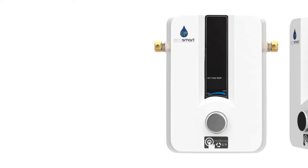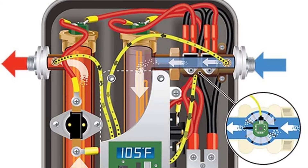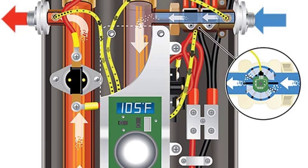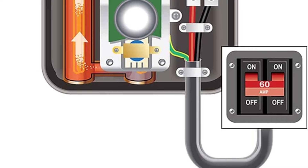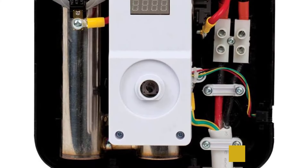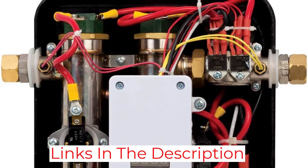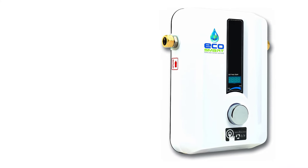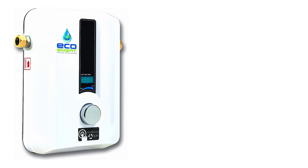In keeping with its small size, the ECO11 tankless water heater doesn't have the most powerful flow rate, topping out at 3.1 GPM. But it's sufficient to support at least one shower, as long as the groundwater temperature is above 62 degrees Fahrenheit. Like other EcoSmart models, you can set the temperature of your water supply from 80 to 120 degrees Fahrenheit using the digital temperature control feature.